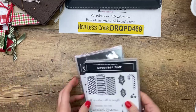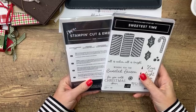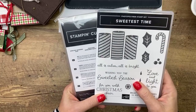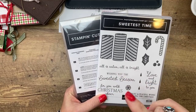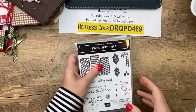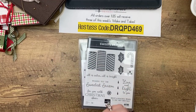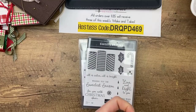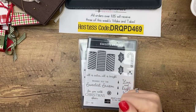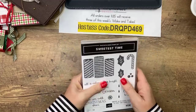Today I have a bundle to give away - the Sweetest Time Bundle. We've used this quite a bit last week. All you have to do is go over to pinkbugaroo.com, scroll down towards the bottom, it'll say click this link to enter. All you have to do is answer a question and give me your name and email address, and I will pick somebody at random to win this tomorrow.